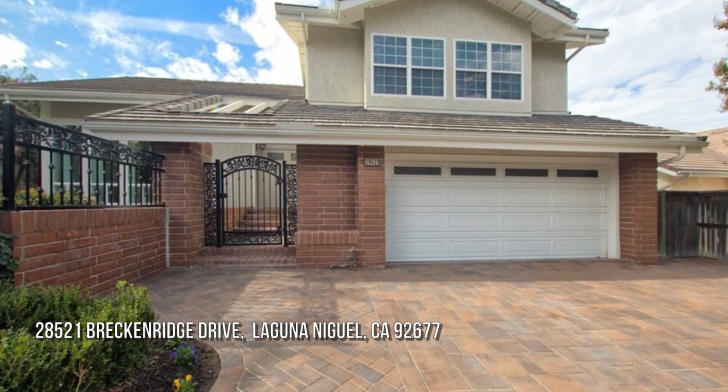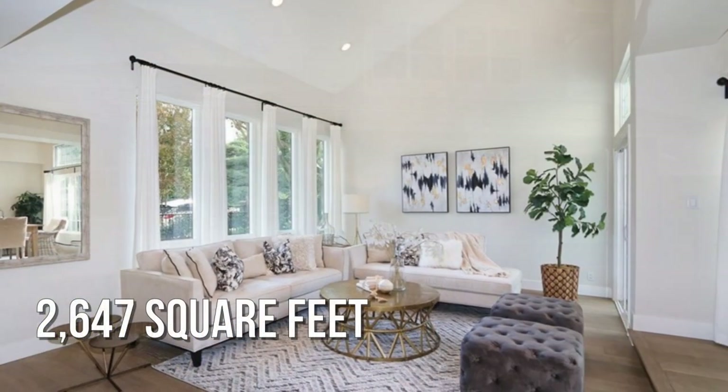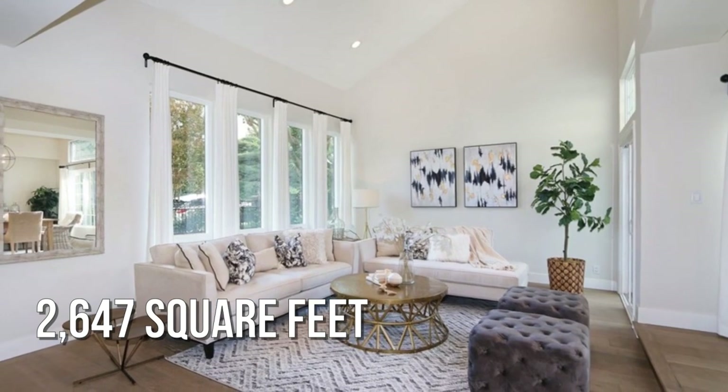Are you looking for a home with distinction? This charming property offers over 2,600 square feet of living space.